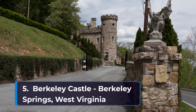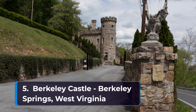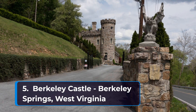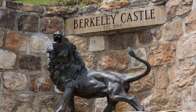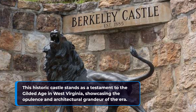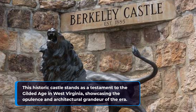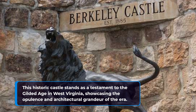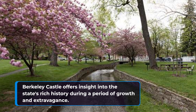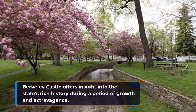Rounding out our list of the top five historical places to visit in West Virginia at number five is Berkeley Castle in Berkeley Springs, West Virginia. This historic castle stands as a testament to the Gilded Age in West Virginia, showcasing the opulence and architectural grandeur of the era. Berkeley Castle offers an insight into the state's rich history during a period of growth and extravagance.